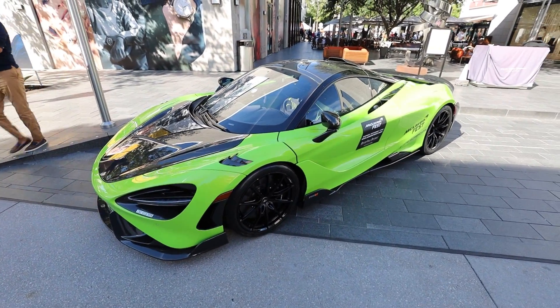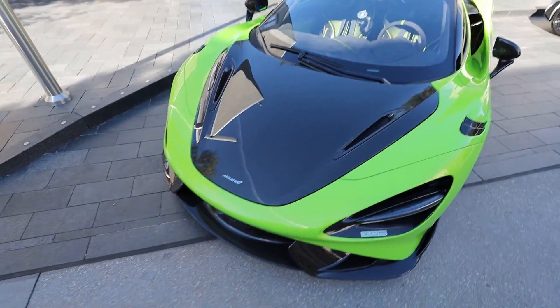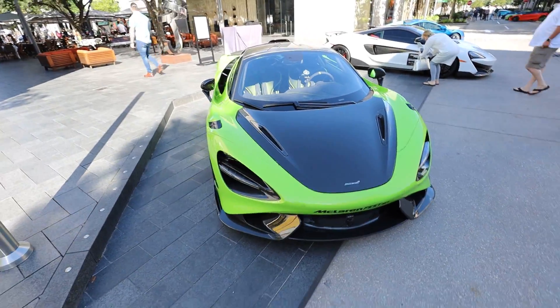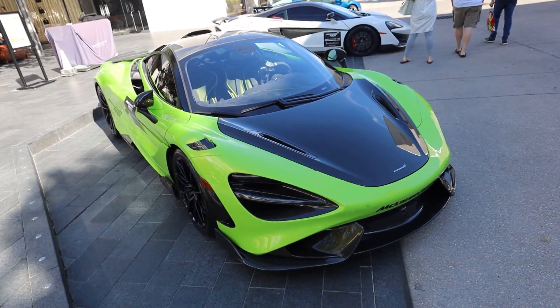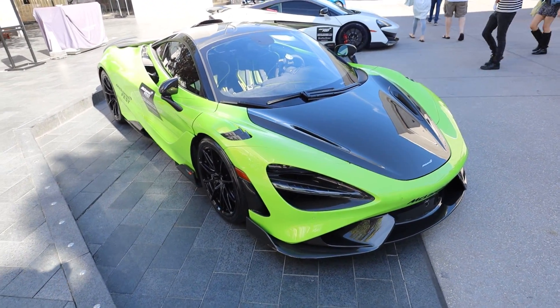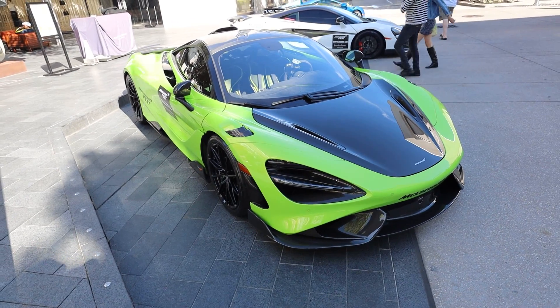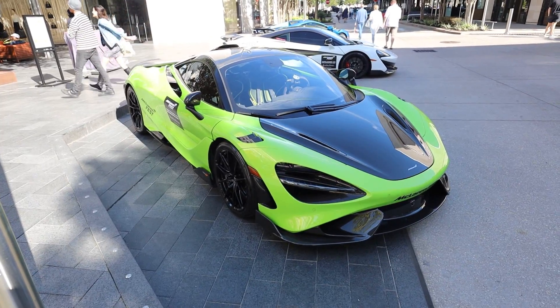We're immediately greeted with the 765 LT. Look how beautiful this car is — this is probably up there with the hyper car level of design from McLaren. Oh my goodness, the green makes it look like an absolute spaceship, and those seats on the inside are something else. These cars are coming in as the fastest out here right now.